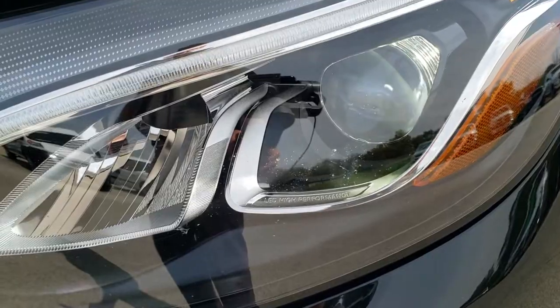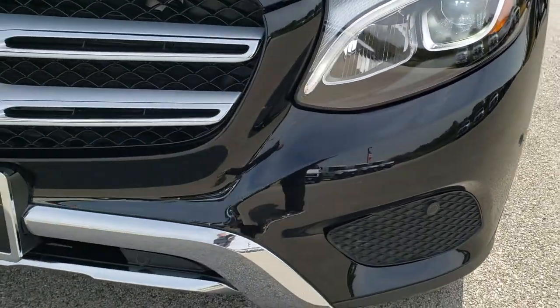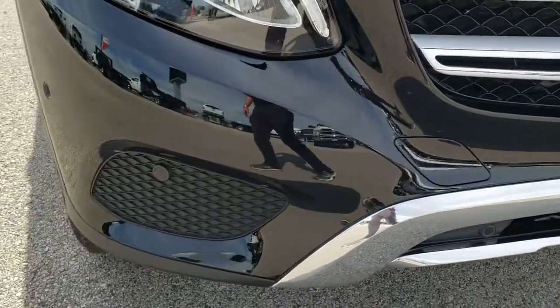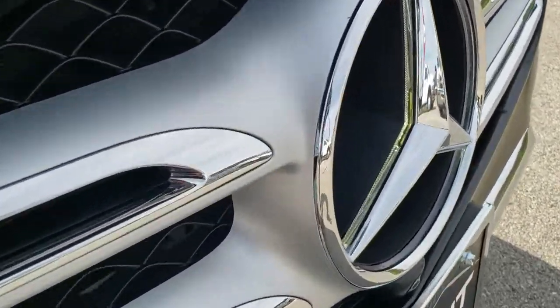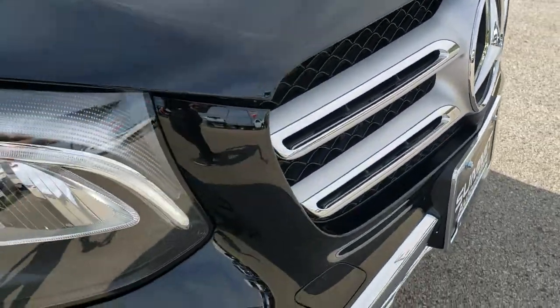This one has the LED high performance HID headlamps, LED running lights, and the front bumper parking sensors. Such a cool grille on these Mercedes-Benz — it also has the little LED lights behind the symbol there.